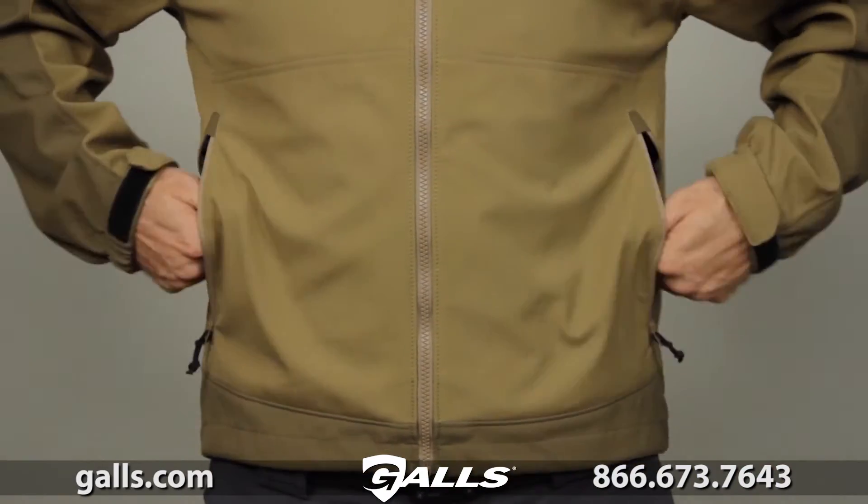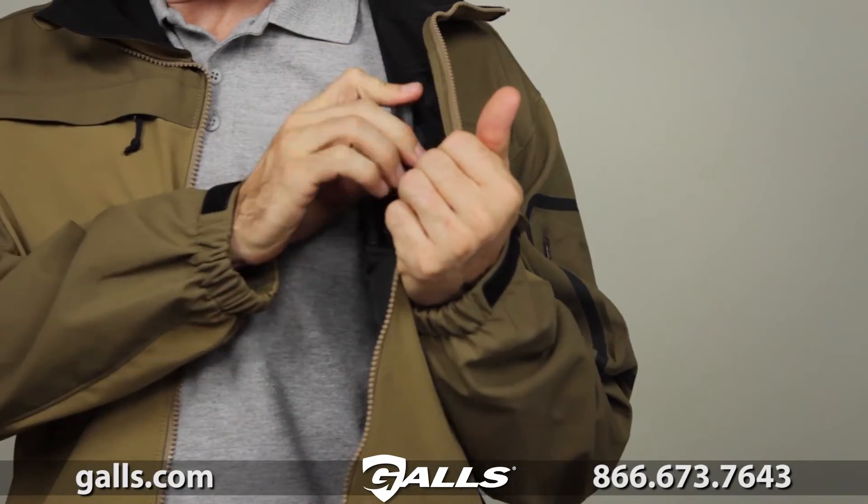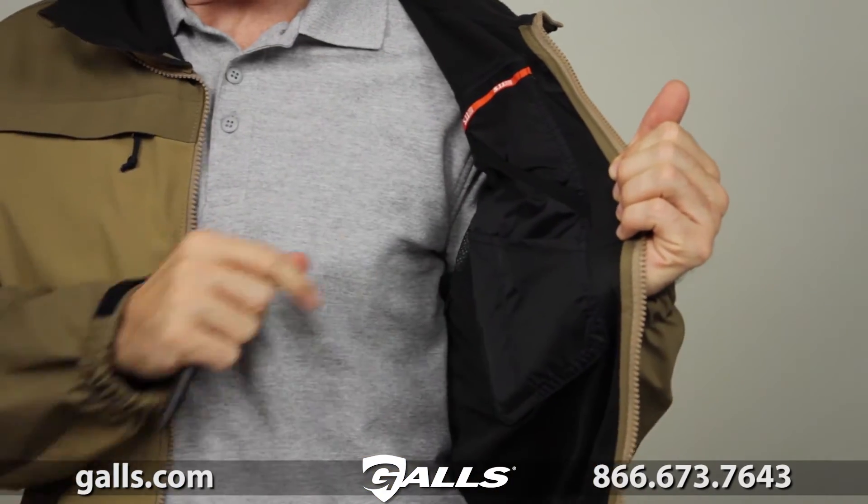The Chameleon has dual hand warmer pockets, a utility pocket at the left sleeve, and three hidden internal pockets for ample space for accessories.